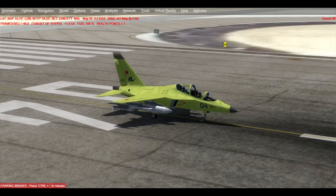The Yak-130 is a Russian twin-engine two-seat trainer and light combat aircraft, which was later developed into the Alenia Aermacchi M-346 Master. It was first flown on the 25th of April 1996, and introduced into service in February of 2010. 177 have been built so far, and the aircraft is still in production.